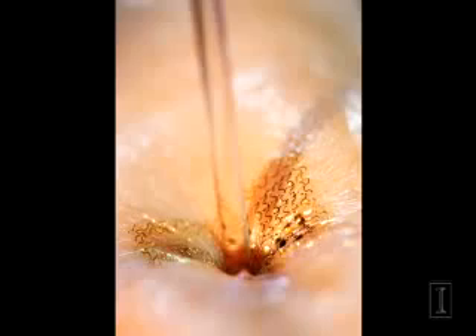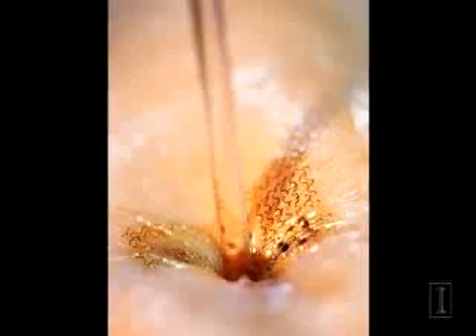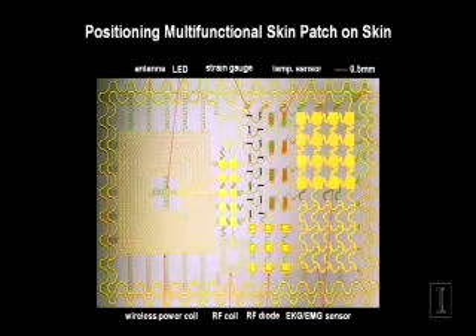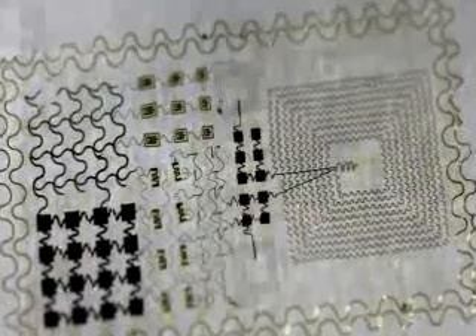Researchers developed S-shaped circuits that can move with the skin, expanding, contracting, and twisting without affecting performance. Through this technology, the team has been able to demonstrate a variety of devices on the electronic platform, including EMG sensors, LEDs, and solar cells. Other demonstrations have shown the wearers controlling video games.